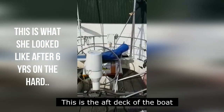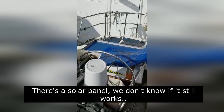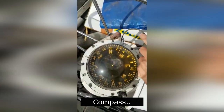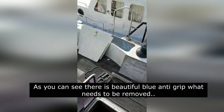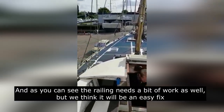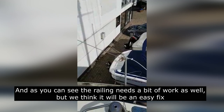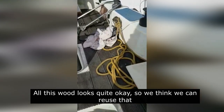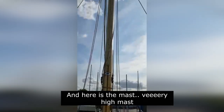Dit is het achterdek van de boot. Even laten zien — ligt daar een zonnepaneel, weet je niet of dat nog werkt. Kompas. Je kan zien hebben ze overal mooi blauw antislip, dat moet je dan helemaal af. En zoals je kan zien ook is de railing niet overal helemaal goed, maar dat is eigenlijk een snelle fix. Maar de rest van het hout ziet er nog wel redelijk goed uit, dus dat kan hergebruikt worden. En de mast — een hele hoge mast.